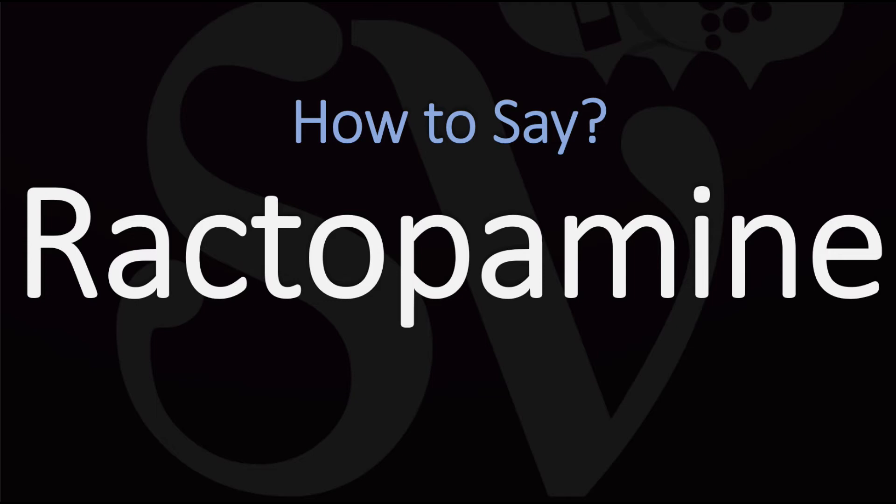Ractopamine. Rack-to-pa-mean. Ractopamine — you do want to stress on the second syllable, the 'top' syllable. Ractopamine.